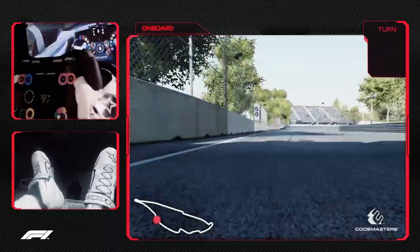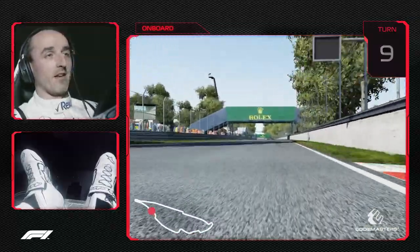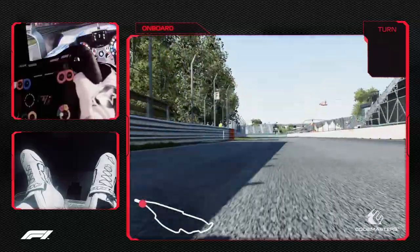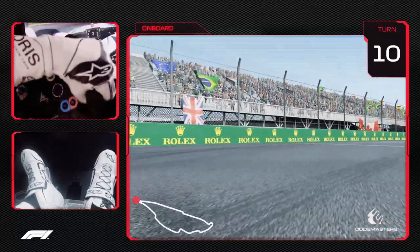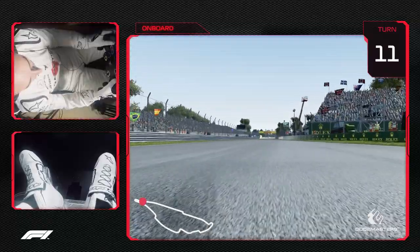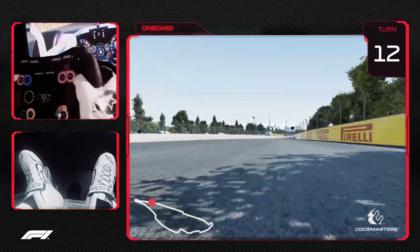Again approaching from high speed another chicane — the key chicane — and if someone remembers, in 2007 at this point I had a very big accident just before the hairpin. Again another big braking point into the hairpin. Very difficult to get traction out of it and very important because we are now heading into a very long straight line.